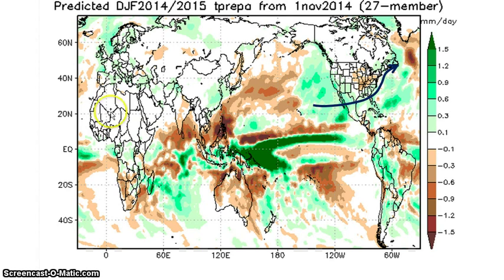Let's look at that precipitation. As you can see, above average precipitation is shown here. I went ahead and put the storm track as kind of an idea on the map.